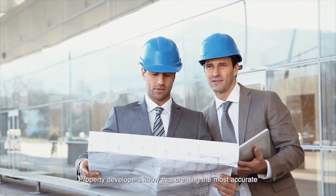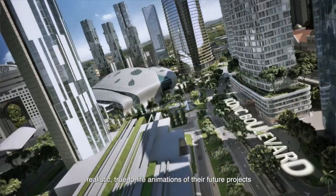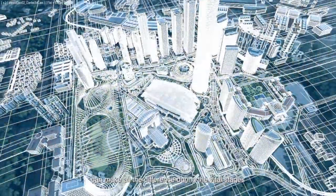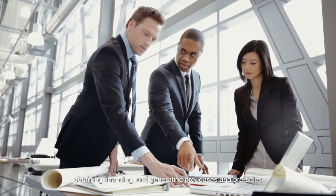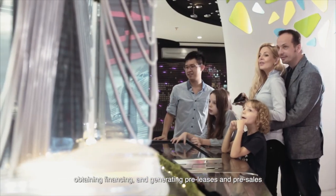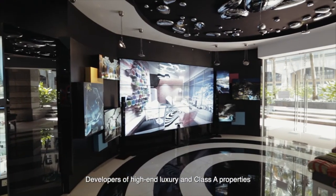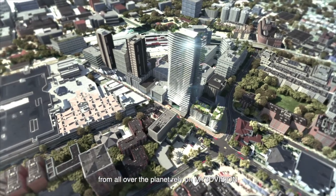Property developers know that creating the most accurate, realistic, true-to-life animations of their future projects can make all the difference during the vital stages of receiving project approvals, obtaining financing, and generating pre-leases and pre-sales.